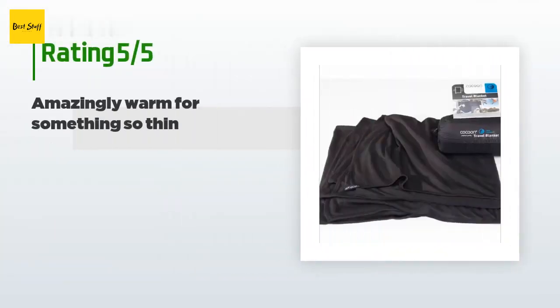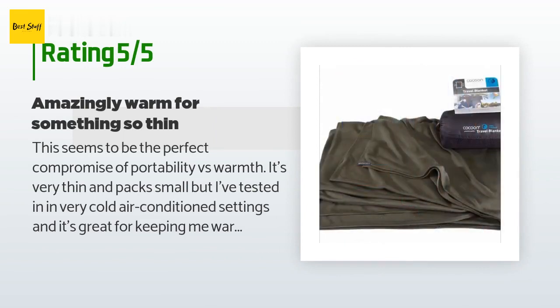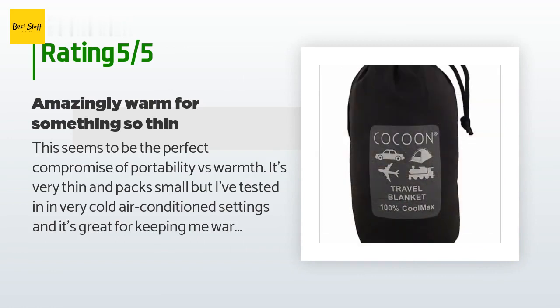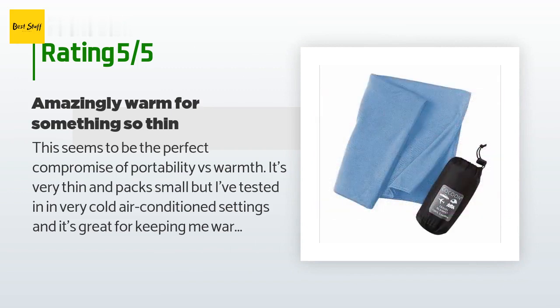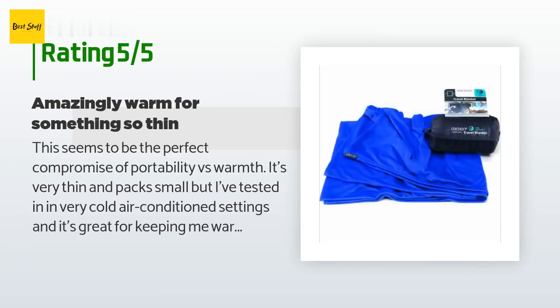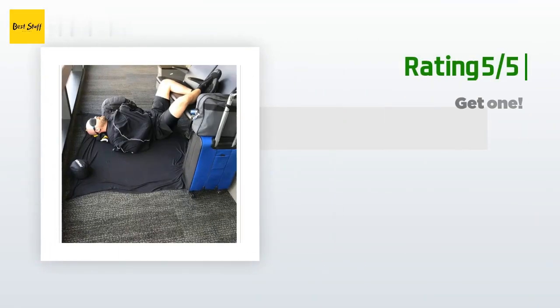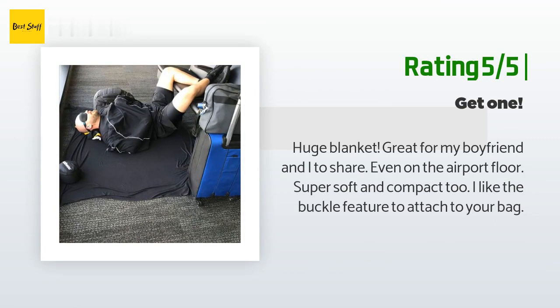The average rating of the Cocoon Cool Max is 4.4 stars with more than 82 customer reviews. A happy customer said: 'This is the perfect compromise of portability versus warmth. It's very thin and packs small, but it's great for keeping warm even in very cold air-conditioned settings. It's also larger than most travel blankets that pack this small — large enough to double it up on your lap for extra warmth, or fold into a scarf shape to wear around your neck. It's a keeper.' Another happy customer said: 'Huge blanket — great for my boyfriend and I to share even on the airport floor. Super soft and compact. I like the buckle feature to attach to your bag.'